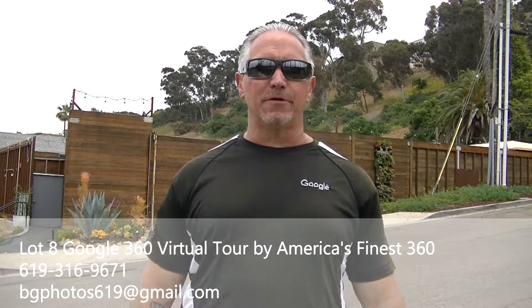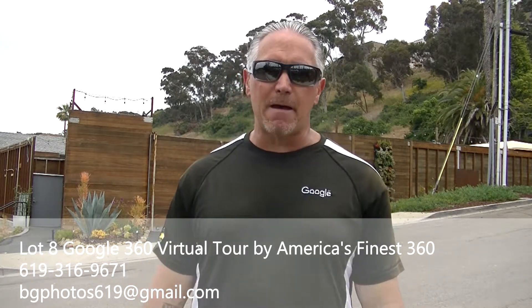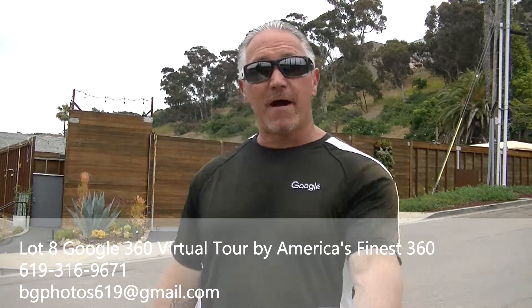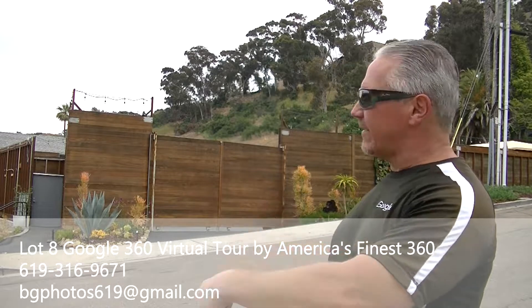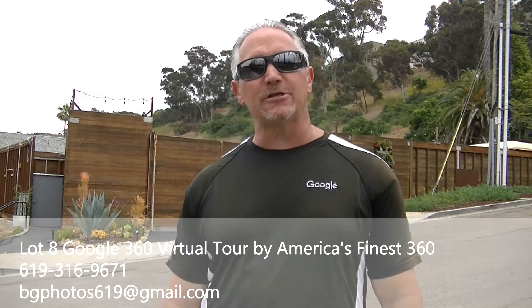Today I am in beautiful Mission Valley, San Diego, California, where I just finished up a 10 panoramic Google 360 virtual tour of behind me in that gated area right there, that wooden gate. It's called Lot 8. Lot 8 is a beautiful event venue here in Mission Valley.